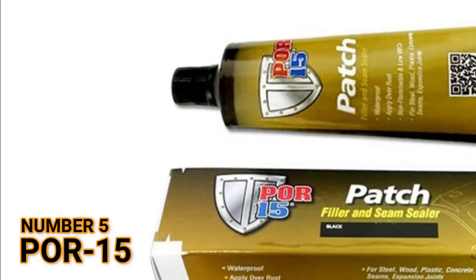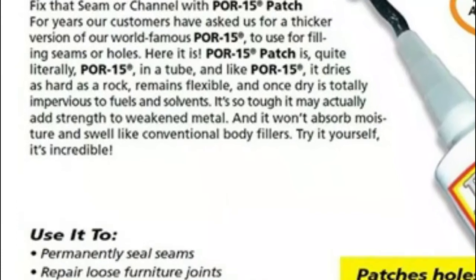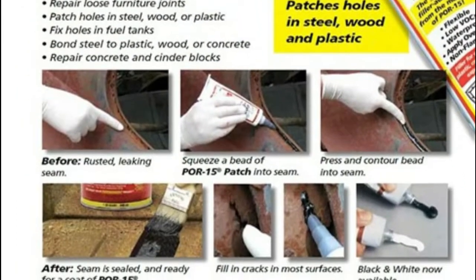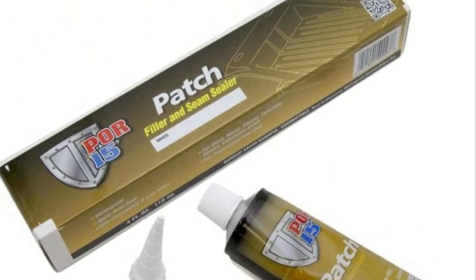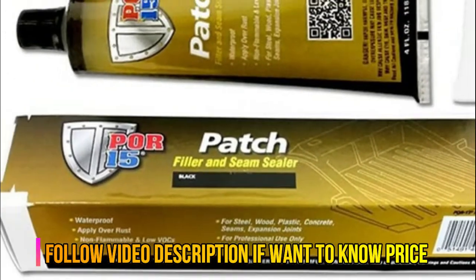Number 5: Pore 15. Designed for application directly on rusted or seasoned metal surfaces, it dries to a rock hard, non-porous finish that won't chip, crack, or peel, and it prevents rust from reoccurring by protecting metal from further exposure to moisture.